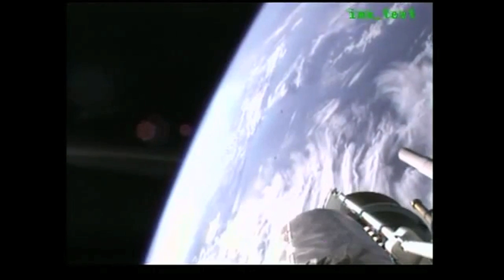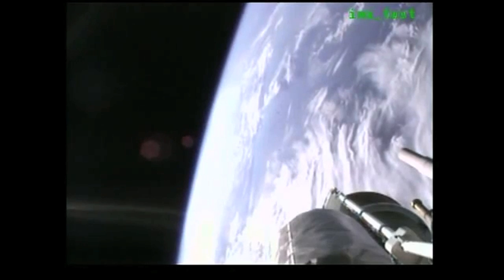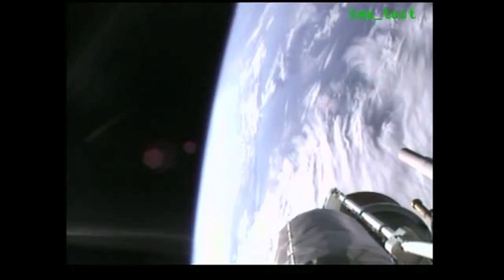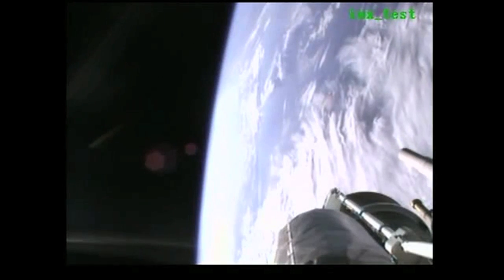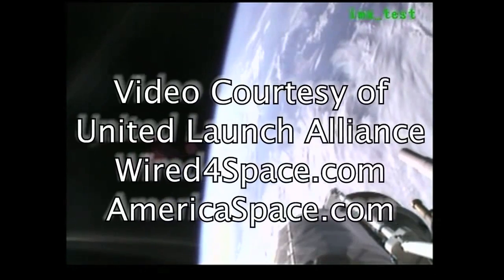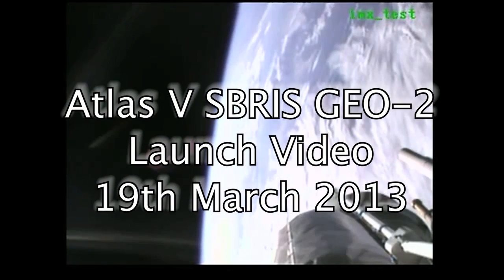As the name implies, SBIRS-GEO2 will be inserted into a geosynchronous orbit. SBIRS-GEO2 is identical to GEO-1, which was launched on United Launch Alliance Atlas V in May 2011. The space-based infrared system consolidates operational military and technical intelligence requirements into a single space program, resulting in unprecedented global, persistent infrared surveillance capabilities.